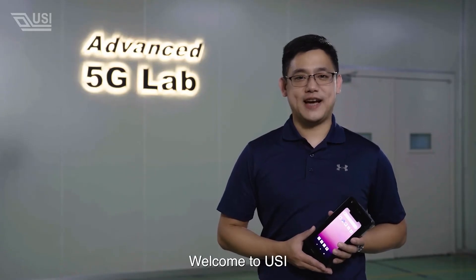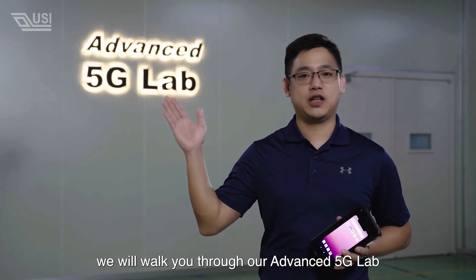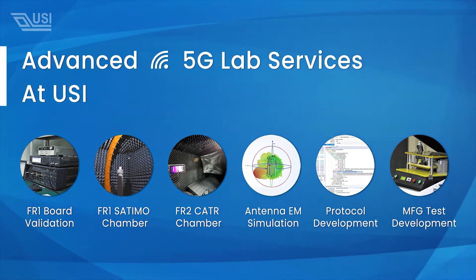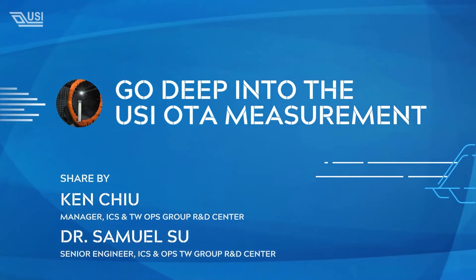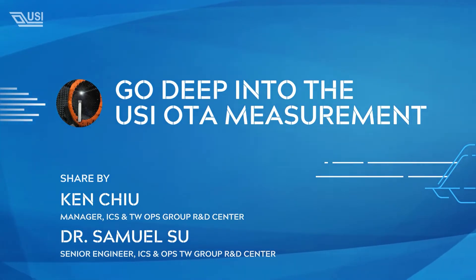Hi there, welcome to USI. In this video, we will walk you through our advanced 5G lab. What's coming next is OTA measurement. You will see the demonstration of our top-notch chambers.